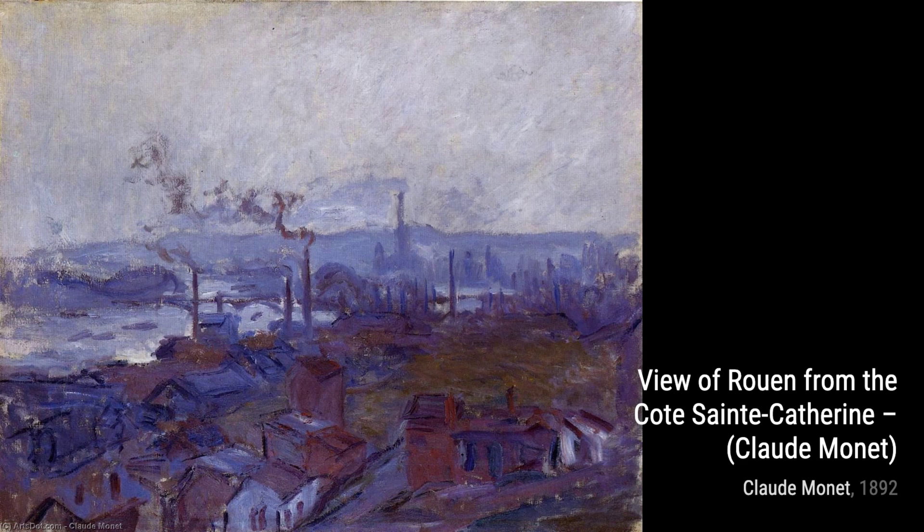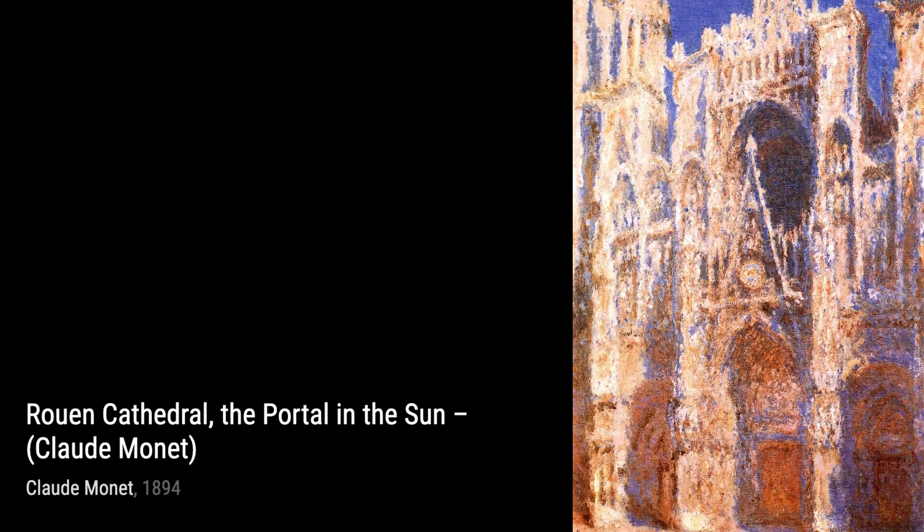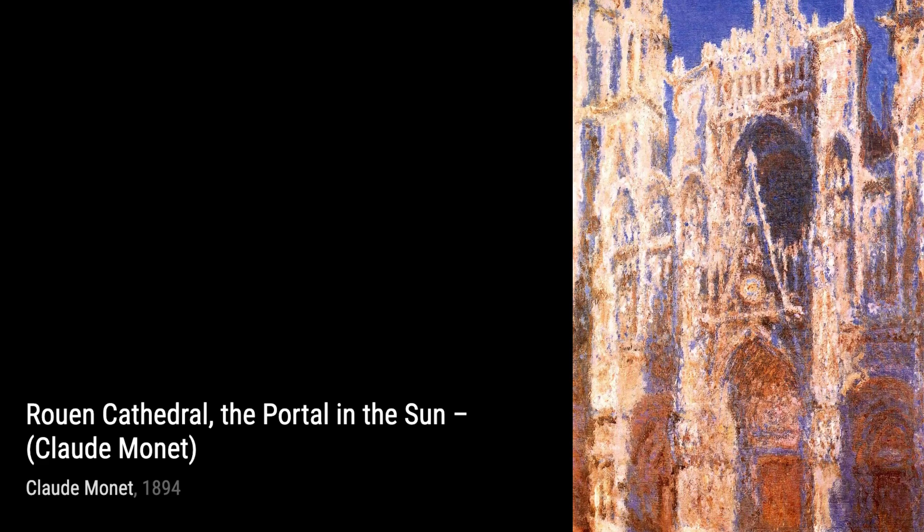In Women in the Garden Sun, Monet showcases his talent for capturing the beauty of everyday life, as he portrays a group of women enjoying a sunny day in the garden.